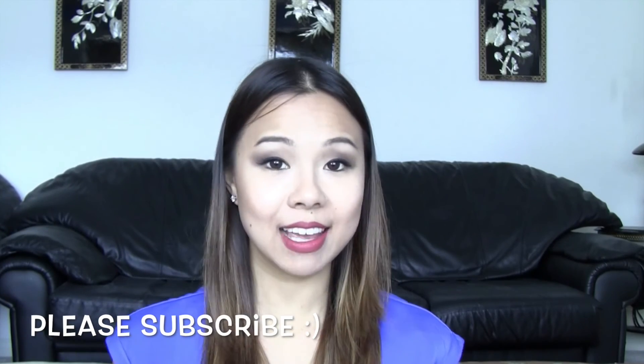That's it for my mini haul of Hard Candy products. I hope you guys like this video. Until then, see you next time. Bye!